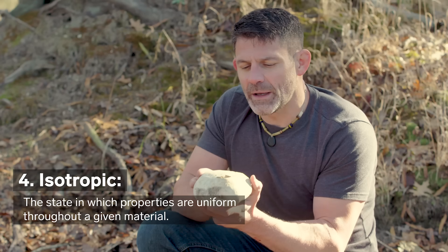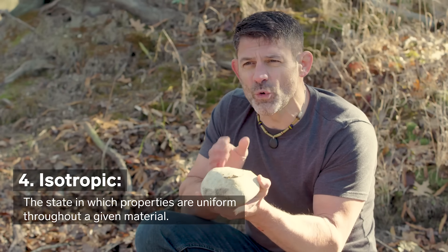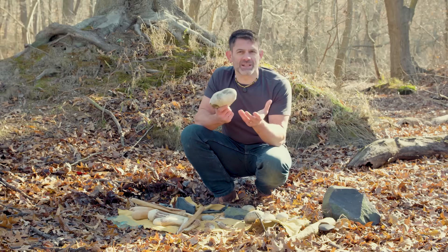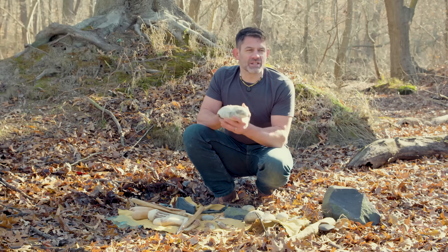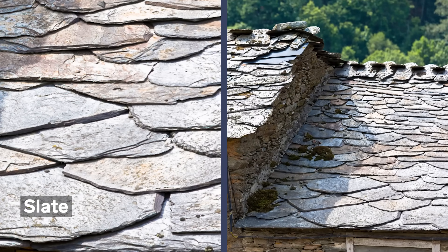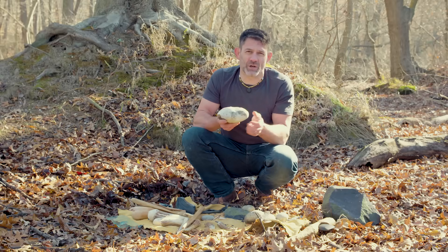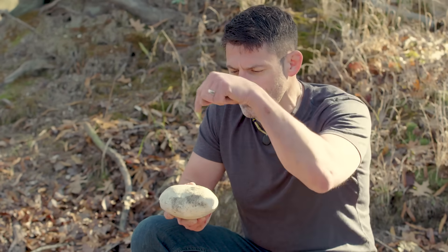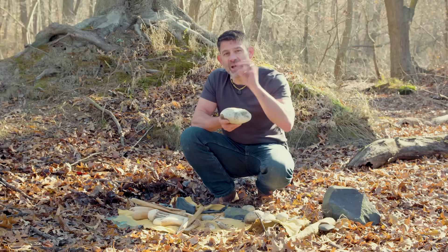And finally, it needs to be isotropic — meaning the same rules apply no matter what direction I hit this rock. A piece of slate is not isotropic. Slate is perfect for shingles because if I strike it in one direction, it cleaves off into sheets; if I strike it in the other direction, it's going to crumble. This piece of flint, if I strike it from this direction or this direction or this direction, the same rules apply. You need to remember that it is a predictable process.